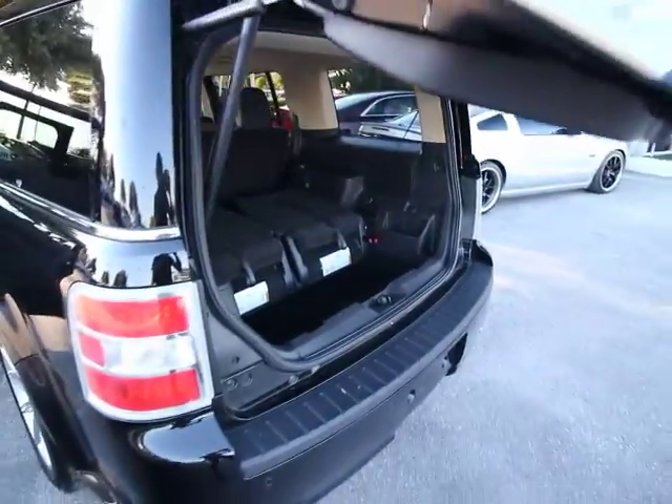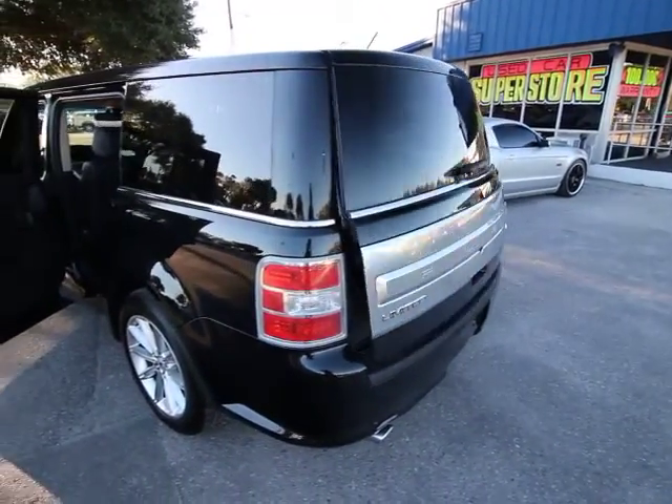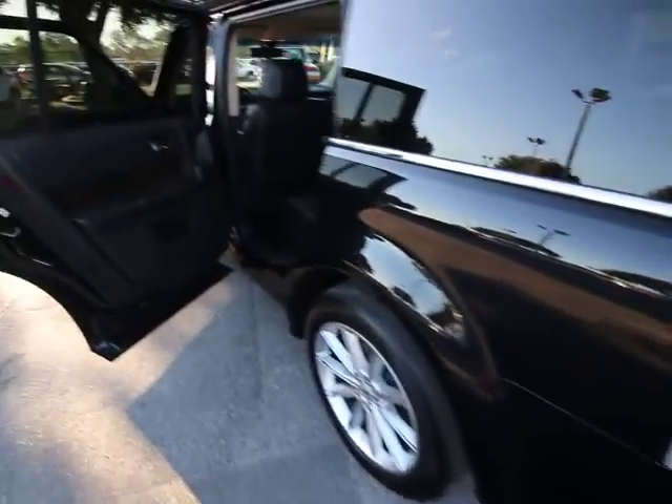Navigation system. Dual airbags. Leather-wrapped steering wheel. Power steering. Four-wheel disc brakes. Universal garage door opener. Compass.